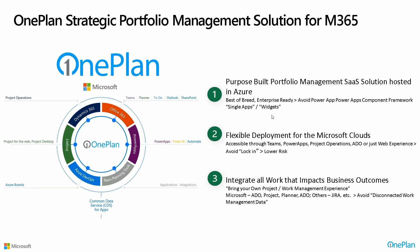Third, we are adaptive by nature in the sense that we bring all work from all planning systems. Whether you're talking about Azure DevOps, Planner, or Jira, we give you the full picture by bringing all that work into OnePlan connected to the M365 platform.